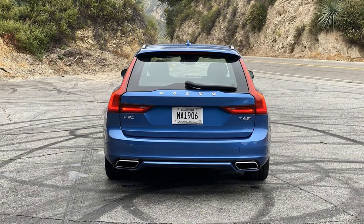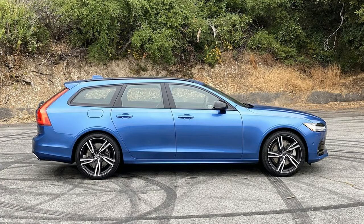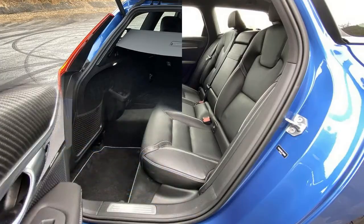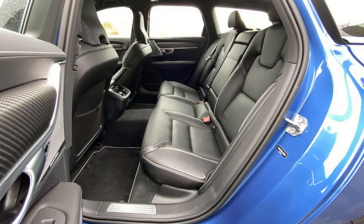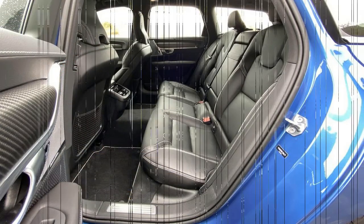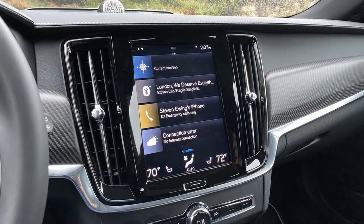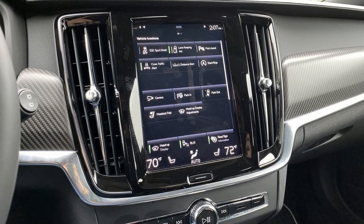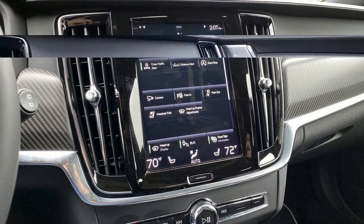Volvo's Sensus infotainment system comes with a 9.0-inch portrait-style touchscreen, two USB ports, Android Auto, Apple CarPlay, and built-in navigation, all standard on the V90. A 12.3-inch digital gauge cluster and a 14-speaker Harman Kardon sound system also come standard. Available upgrades include a 19-speaker Bowers & Wilkins sound system, a head-up display, and a CD player.